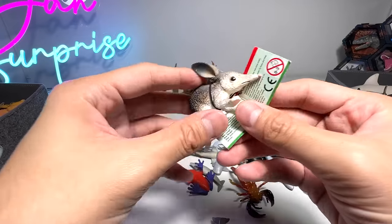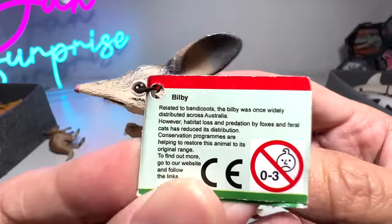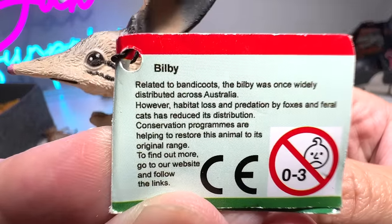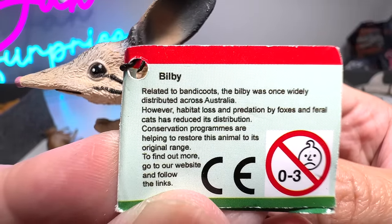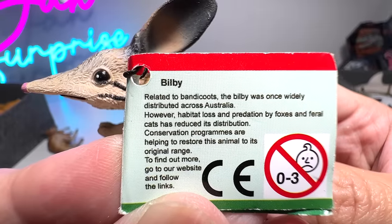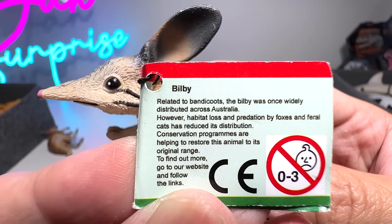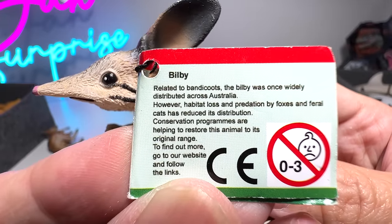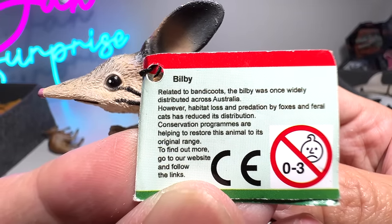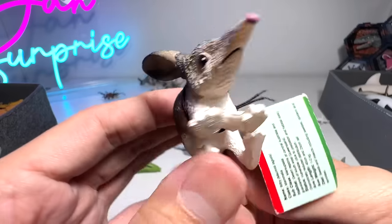This is a bilby — a very cute little bilby. I still keep the little tag right here because it has some facts. The bilby was once widely distributed across Australia, however habitat loss and predation by foxes and feral cats has reduced its distribution. Conservation programs are helping to restore this animal to its original range.